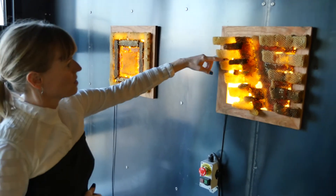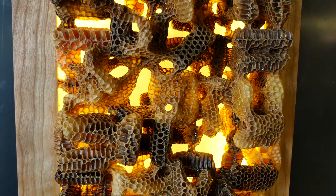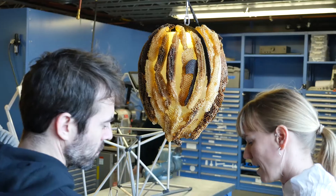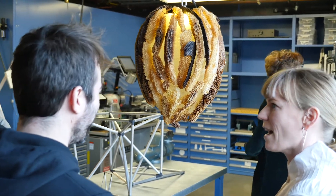Sometimes the design needs a little help. Jennifer Berry gets her help from honeybees. She starts by using a computer to design a frame and structure, smears it with honey, sticks it in a hive, and lets thousands of collaborators finish the job.